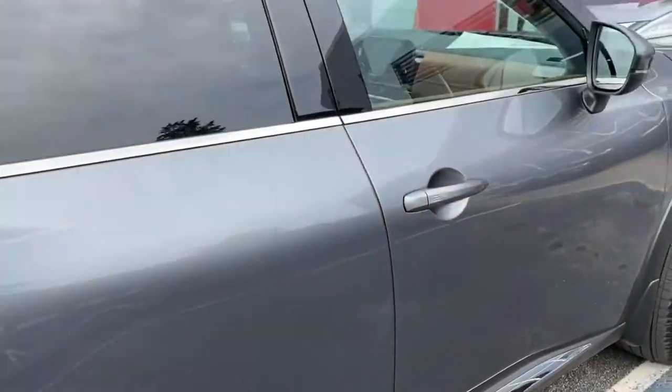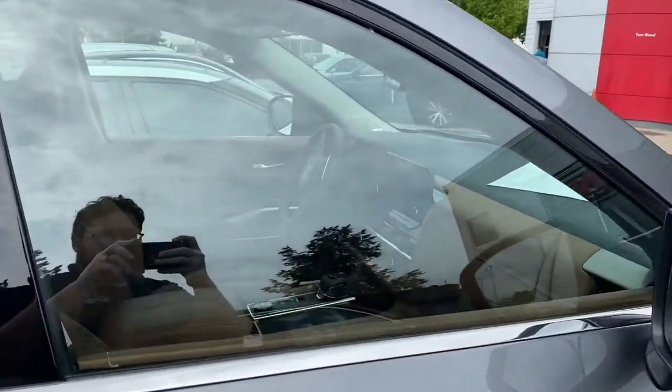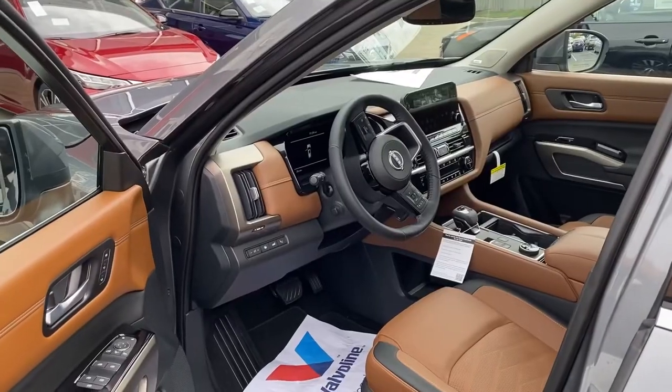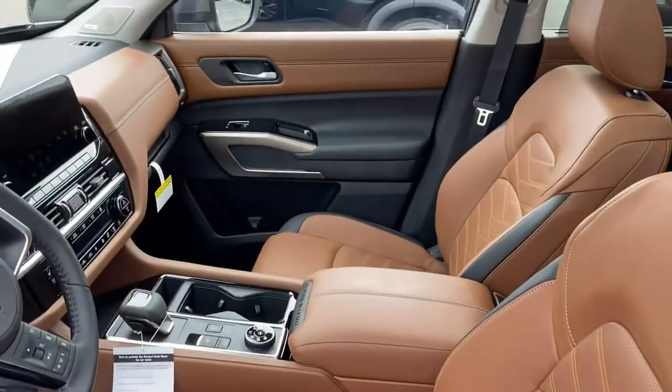The Pathfinder emblem is very cool. A little sneak peek of the interior here. Let's hop inside — coming on the inside, this first one we got with the gun metallic and the camel interior.